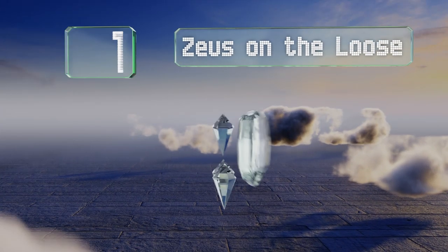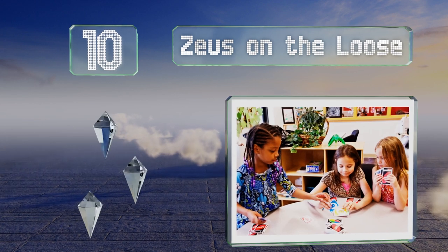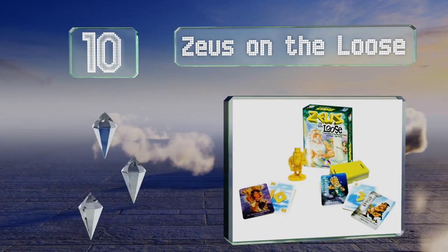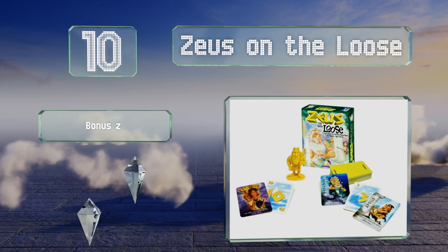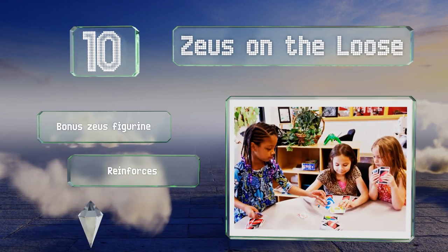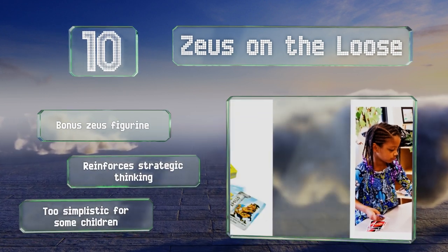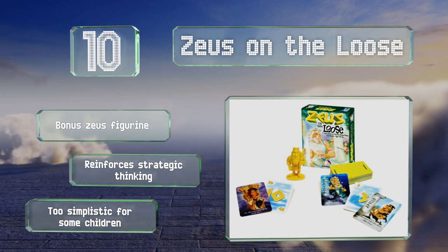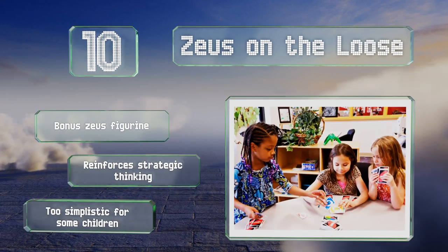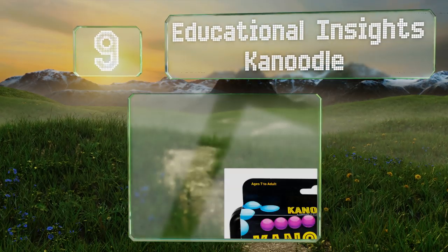Starting off our list at number 10, you can leverage your little one's love of Greek mythology into an educational experience with Zeus on the Loose — a card game that uses addition and subtraction to help the likes of Heroin, Poseidon, and Apollo capture the great god and bring him back to Mount Olympus. It includes a bonus Zeus figurine and reinforces strategic thinking, however it is too simplistic for some children.